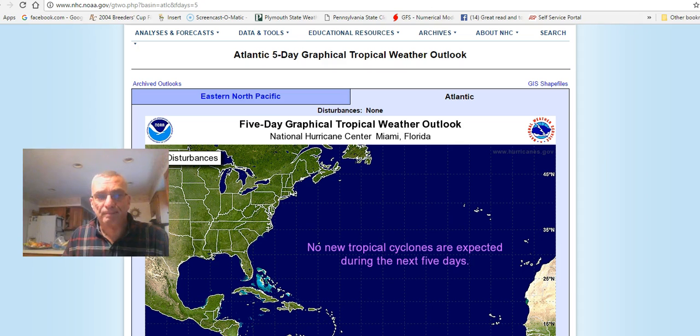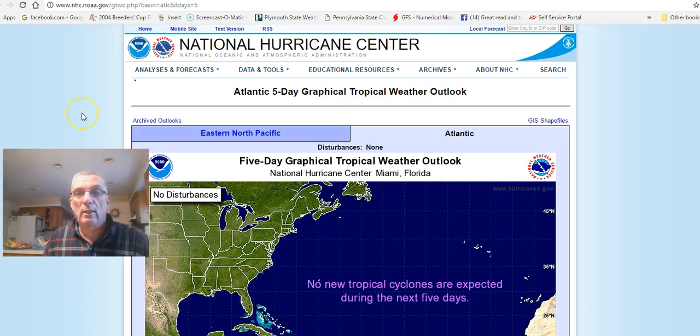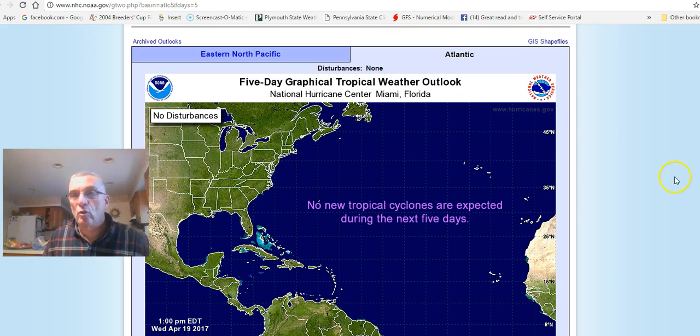One other thing I want to point out before we wrap up: as we get into hurricane season on nhc.noaa.gov, there are going to be some changes in how the advisories are written to try to make them clearer. There will also be a model to help you with storm surge, and you'll be able to look at tidal surge forecasts specifically for your area if you are a coastal resident. So just to summarize, I'm giving you three basic websites to use.